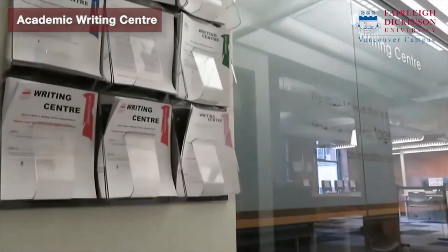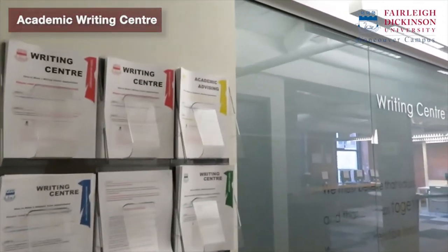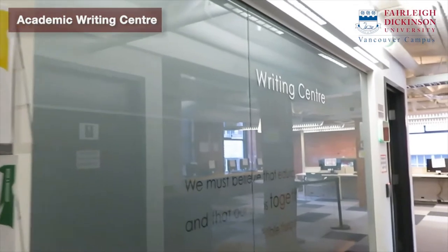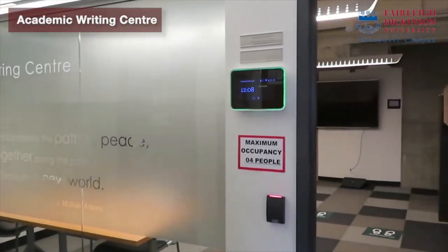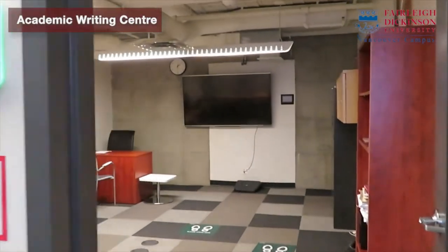We have a lot of computers available and accessible to FDU students. Right next to the library, we have the Academic Writing Centre. The Writing Centre provides students assistance with their academic writing. The goal of the Writing Centre is to encourage students to become more effective and confident with their academic writing at FDU.